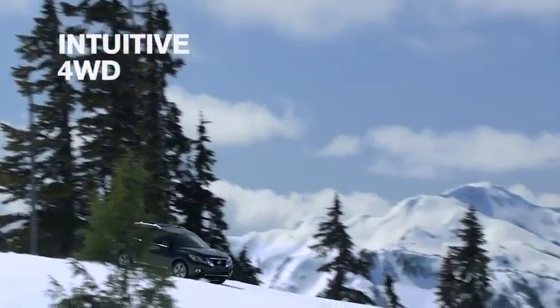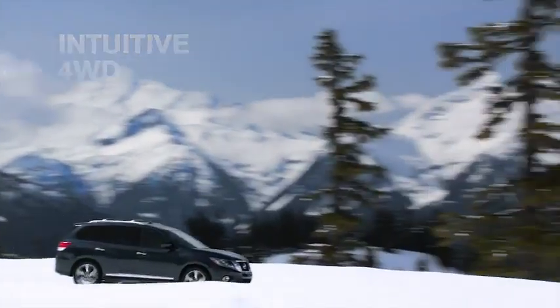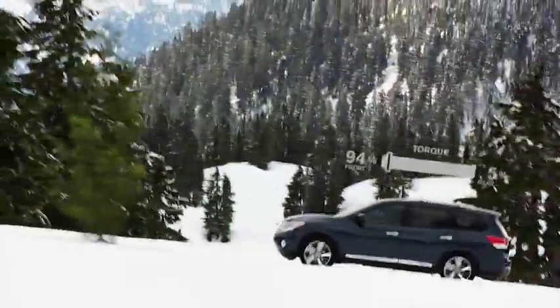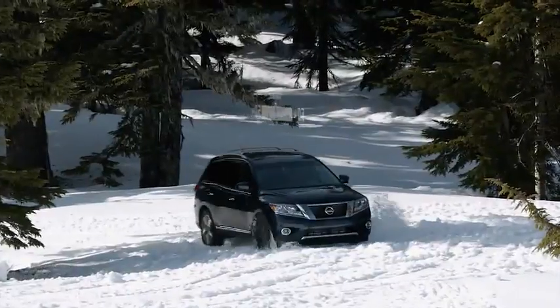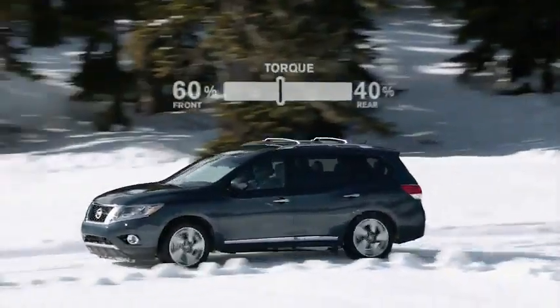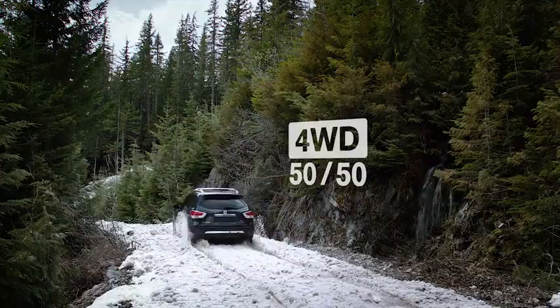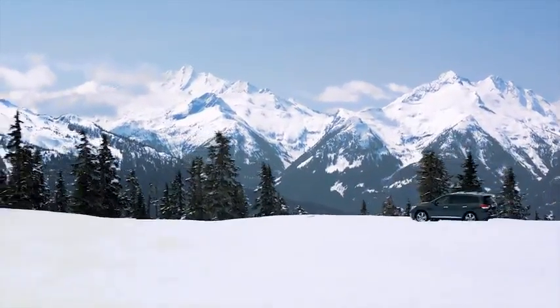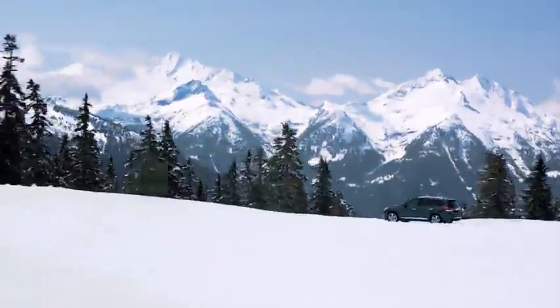Wouldn't it be cool if your SUV could really let you get away? Automatically adjusting power front and rear to give the most traction, and unlike most systems, even adjusting to help you turn in the direction you're trying to go. And how about a four-wheel lock mode when the heavy-duty stuff just won't let up? Then you could have a secret hideaway and no surprise visitors.